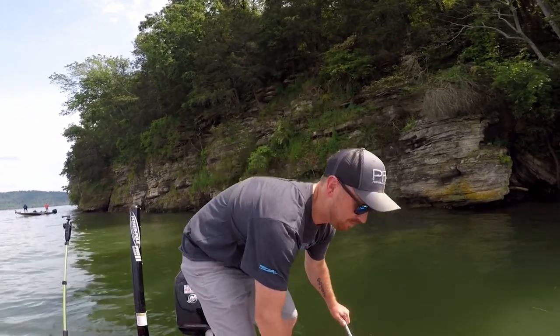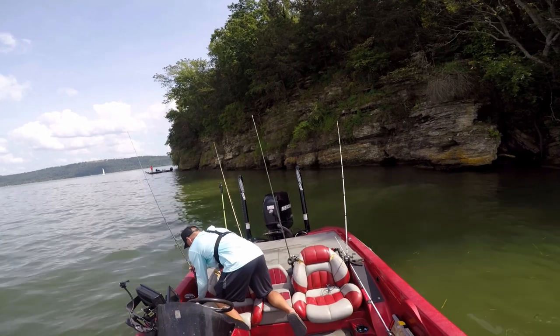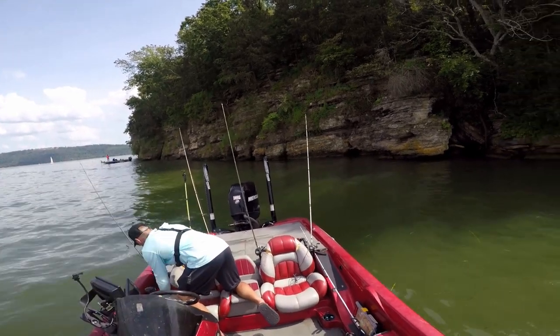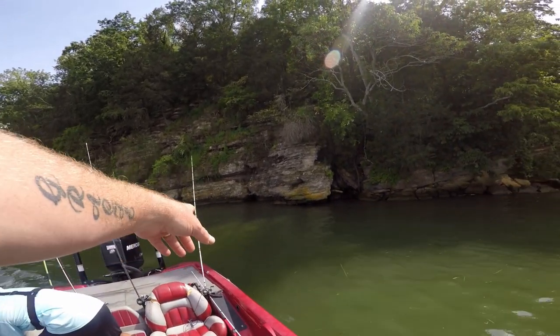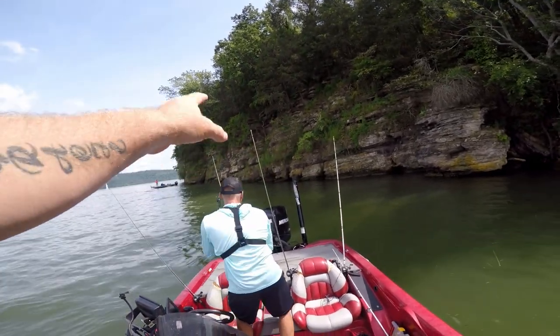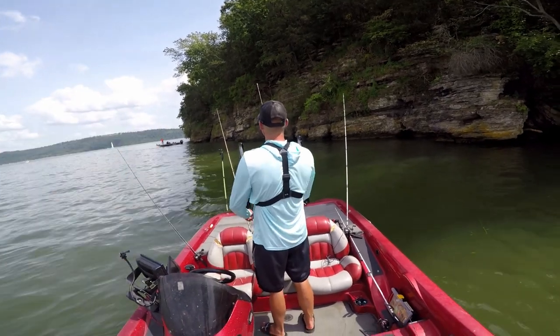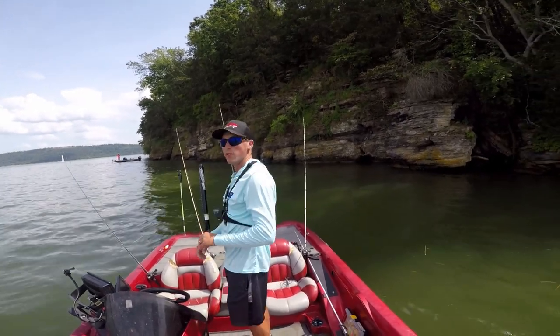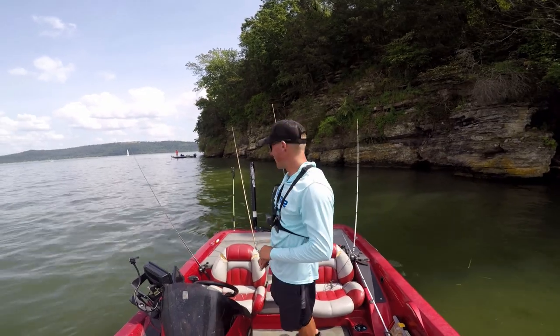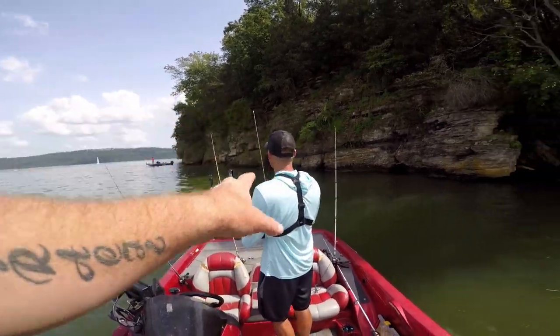We have four rods sticking up off the back of this boat. Far right rod I've got the golden shiner on, and the other three we put bream on — bluegill just swimming around. Hopefully they don't tangle us up. They're at different lengths: some are way out and some are closer to the boat.